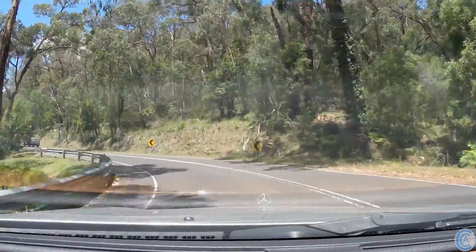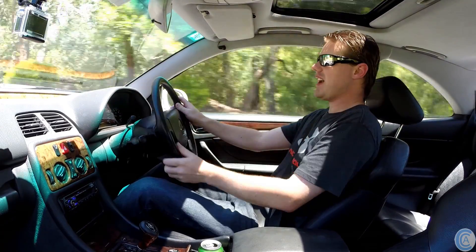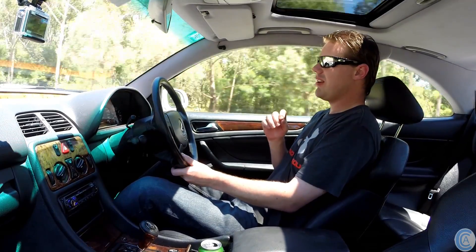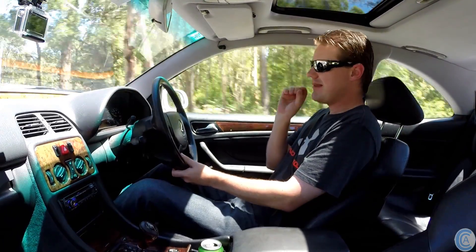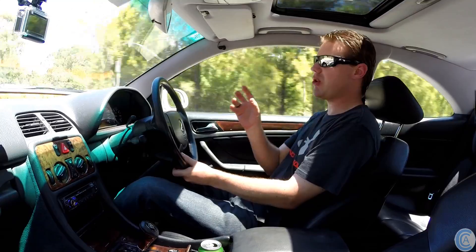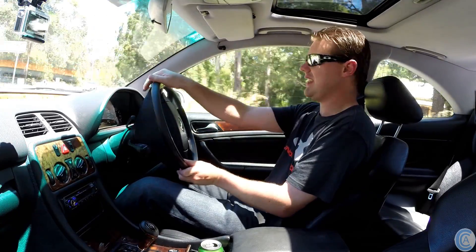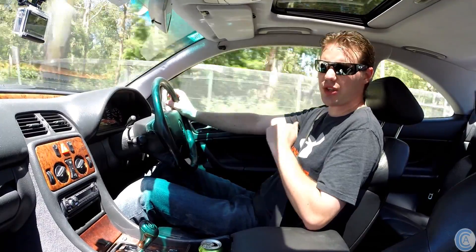These cars actually have a feature where it can sense emergency braking by how quickly you press down on the brake pedal — the speed of the pedal determines how hard it applies the brakes. So in that absolute split second before you've even fully pressed down, the car has already sensed it's an emergency and will lock up the wheels instantly. Which is very good for a 1998 car. A lot of cars even now don't have that sort of technology.